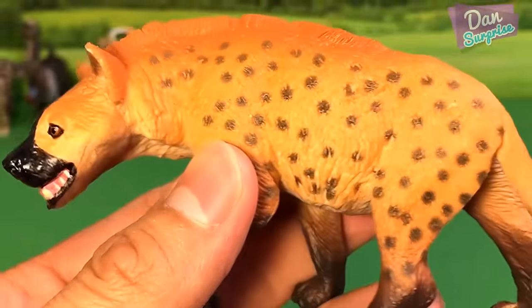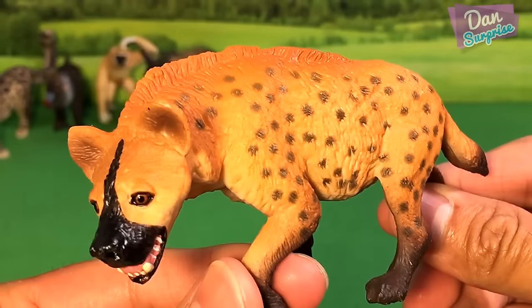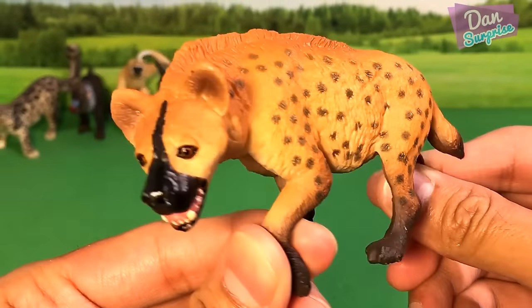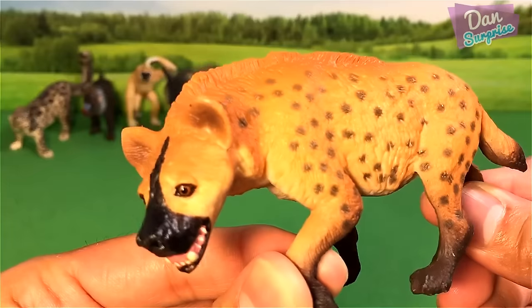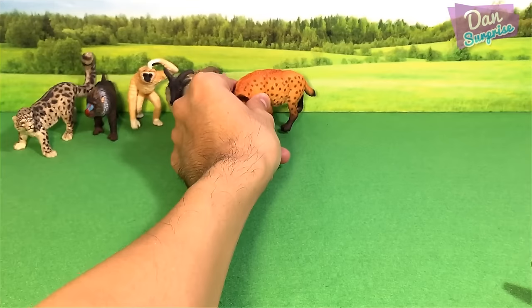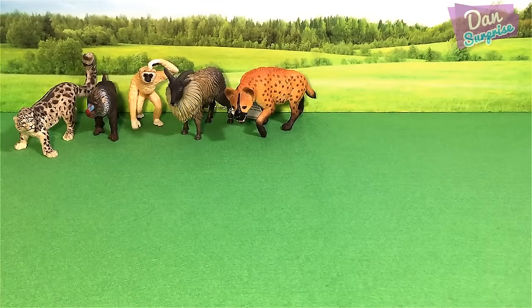The next animal we are looking at is the hyena. The hyena can be found in Africa. A very beautiful model — I love these awesome details on this animal. Let's move on to the next animal.